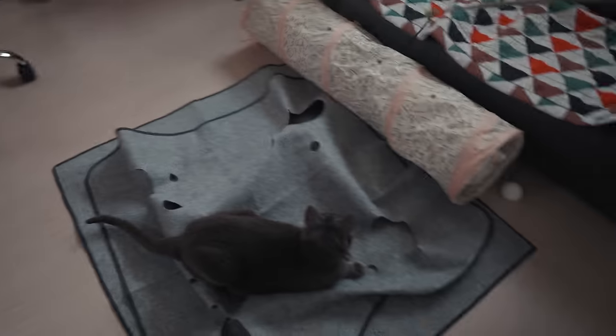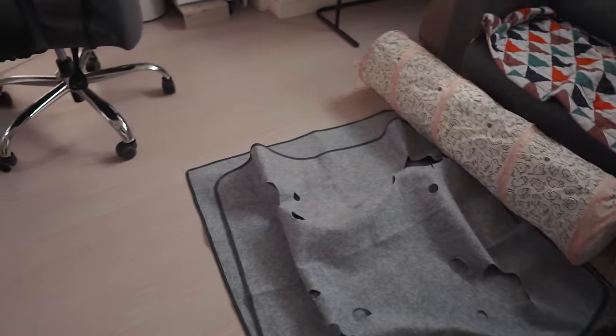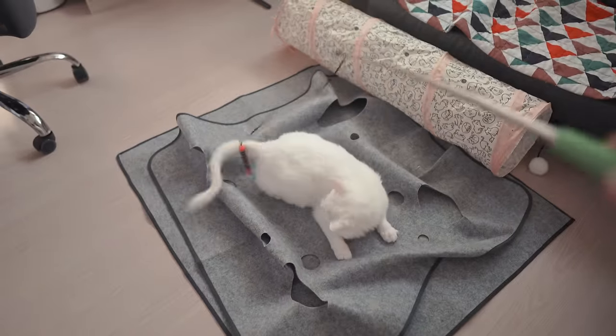Each cat is different — some like snake-like wand toys with snake-like movements, and some really like furry wand toys like feathers or rodent-like fur. For example, Rosie, my white cat, loves snake-like toys, while the rest of my cats prefer feather type toys. To get to know your cat's preferences, it's recommended to get a variety pack of toys, see what your cat really responds to, and then in the future you'll know exactly what type of prey to buy when you need replacements.